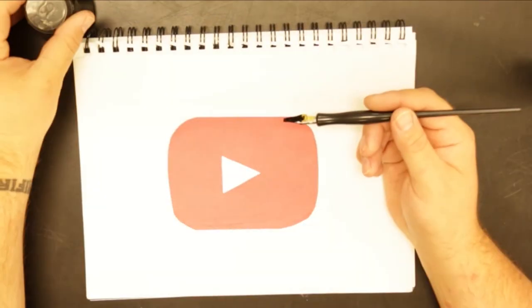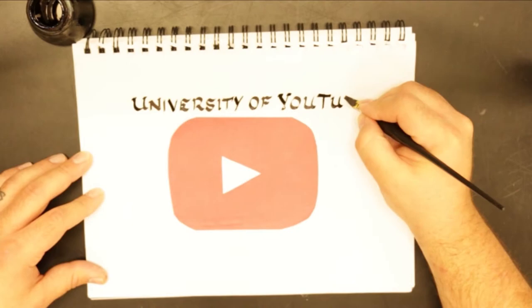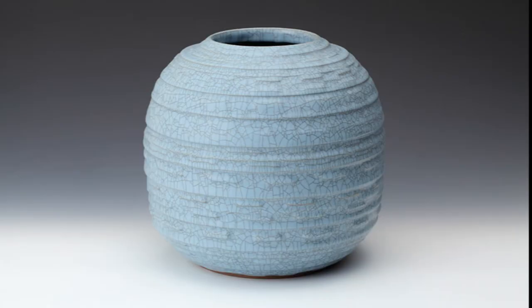Hey class, welcome back. Today we're going to be going over some art history things, so stay tuned as we learn some culture. Today for art history we're going over another artisan.